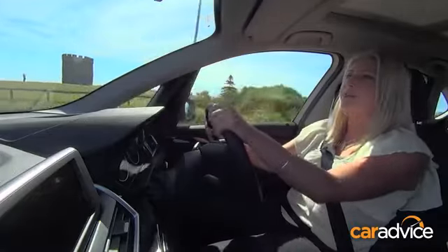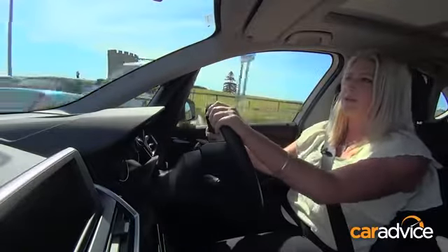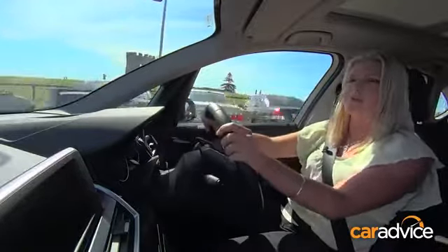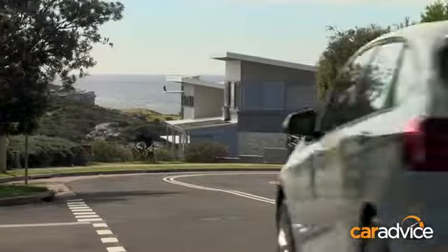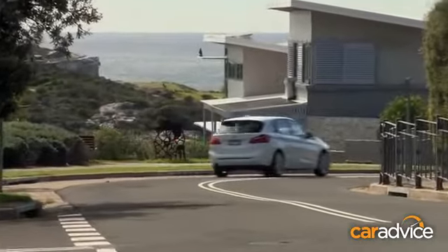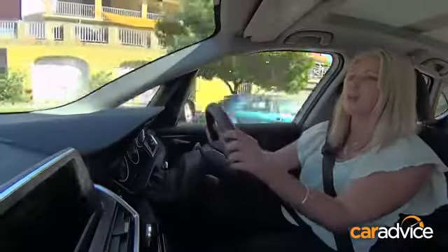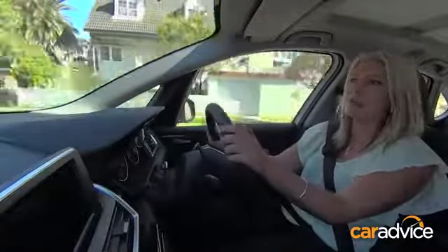Midway point of leg two, this one with the punctured tyre, and it's very obvious that there's something wrong. The steering is very heavy — it's pulling to the right, and the front right-hand side is the one that's got the puncture. It is comfortably handling those speed bumps, roundabouts, and corners, and I feel confident that the tyre is more than capable of getting us to a BMW service centre or a tyre retailer. We have had it up to 80 kilometres an hour with full confidence in its capabilities.